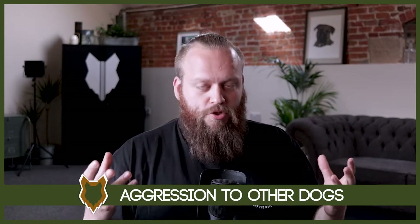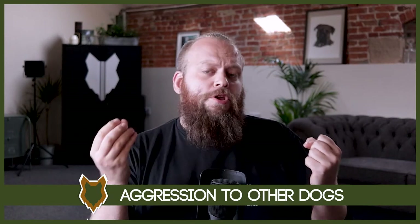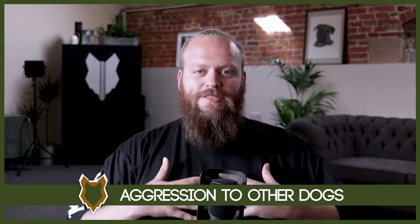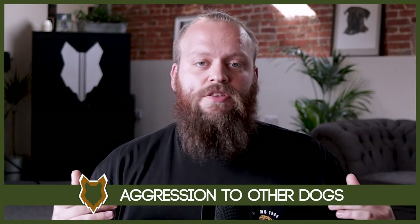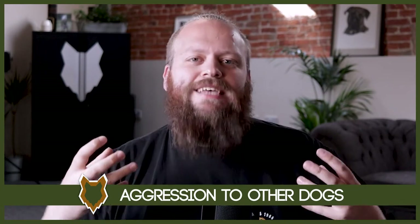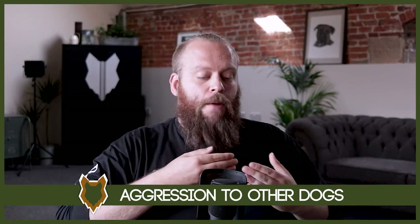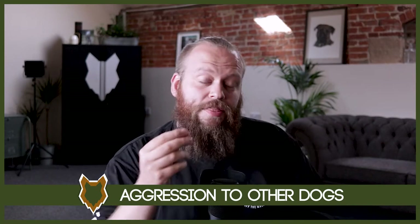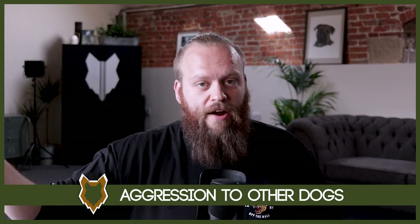We take a two-fold approach. First, we treat the root problem. Second, we do utilise management strategies — but effective ones — that allow us to regain control of the situation as a good, calm, consistent canine leader. It's absolutely crucial that every dog owner becomes a high-level canine leader themselves, with the ability to control the situation, because that is the essence of a leader. Aggression and reactivity is a clear sign that the dog does not see you as its clear, calm, consistent leader and does not seek your guidance and direction.